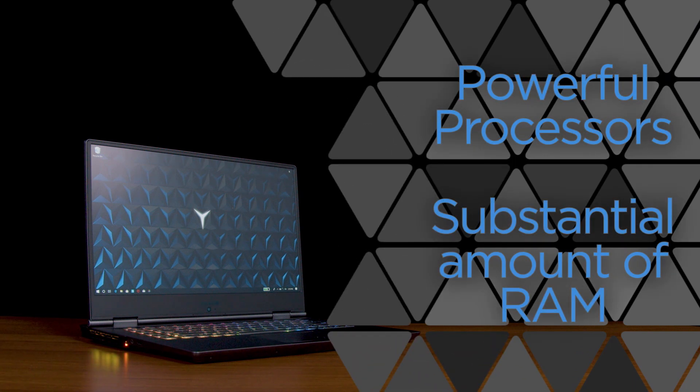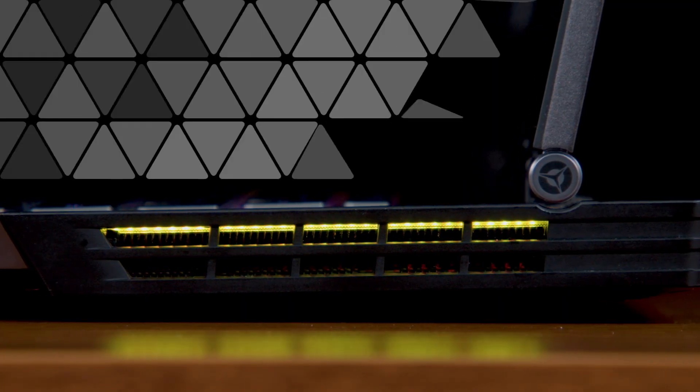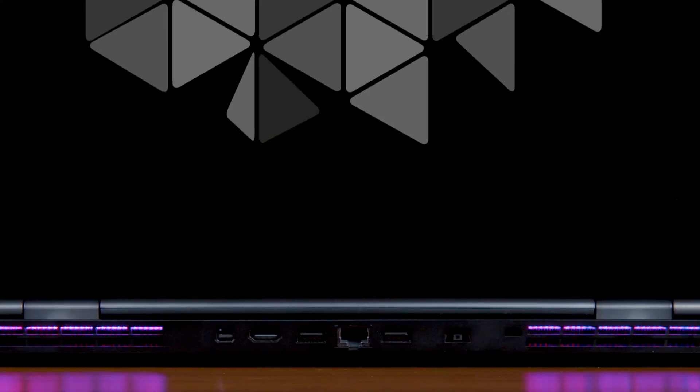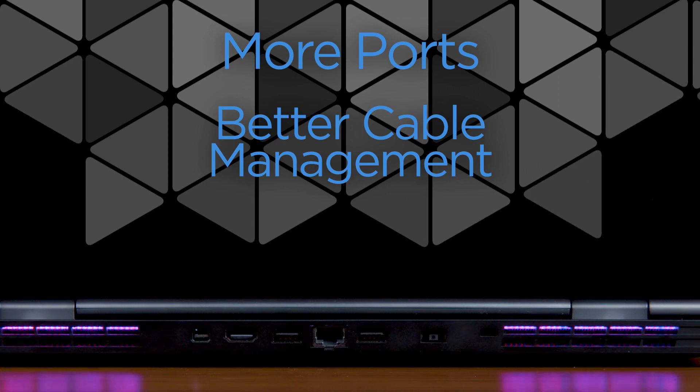Beyond the visual components, gaming computers are built with powerful processors and a substantial amount of RAM needed to play modern games at their highest settings. Because powerful gaming computers can generate a substantial amount of heat, they are also built with better cooling and ventilation than standard laptops.